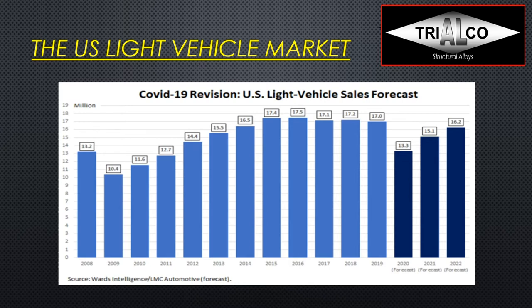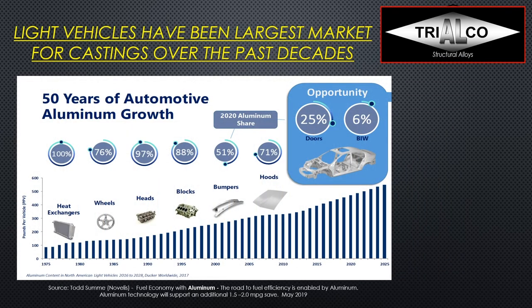The US light vehicle market had traditionally been looking at 17, hoping for maybe even 18 million vehicles in sales, and that obviously dropped dramatically this year due to COVID-19. The light vehicles have been the largest market for castings really over the past decades, and castings represented the lion's share of the aluminum going into automobiles. The aluminum penetration of this market started back as early as the 1970s with heat exchangers, then during the 80s we saw more conversion to aluminum alloy wheels, and then engines switched more and more to aluminum — heads and blocks.